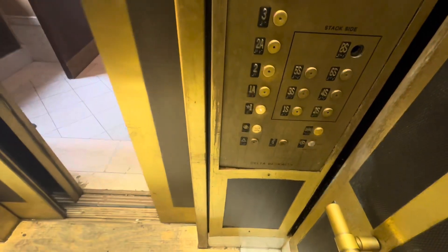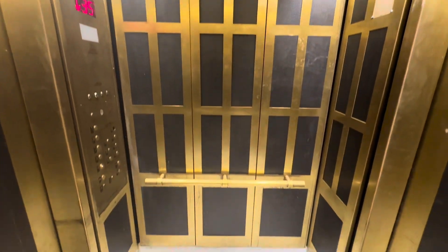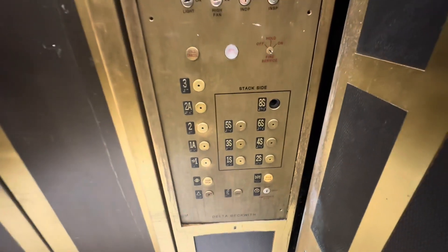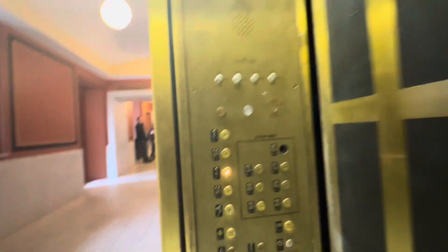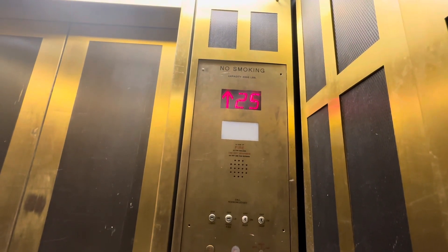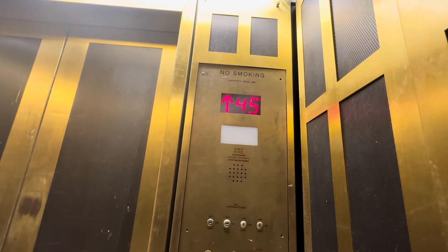Go down. One. Look at this Gold Elevator. This is pretty sweet, except for some of the floors missing. But it has a nice motor. Just look at this entire floor panel.